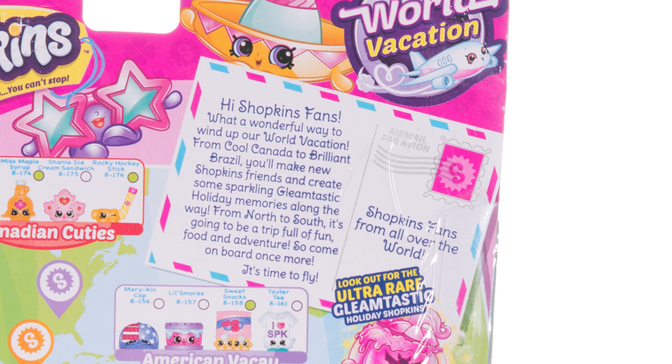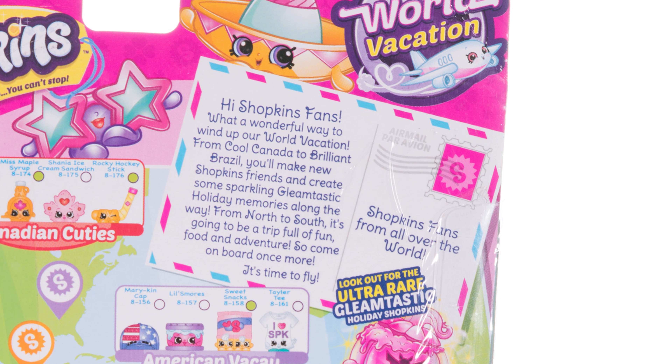The back says: 'Hi Shopkins fans! What a wonderful way to wind up our world vacation! From cool Canada to brilliant Brazil, you'll make new Shopkins friends and create some sparkling, gleamtastic holiday memories along the way. From north to south, it's going to be a trip full of fun, food, and adventure! So come on board once more — it's time to fly!'